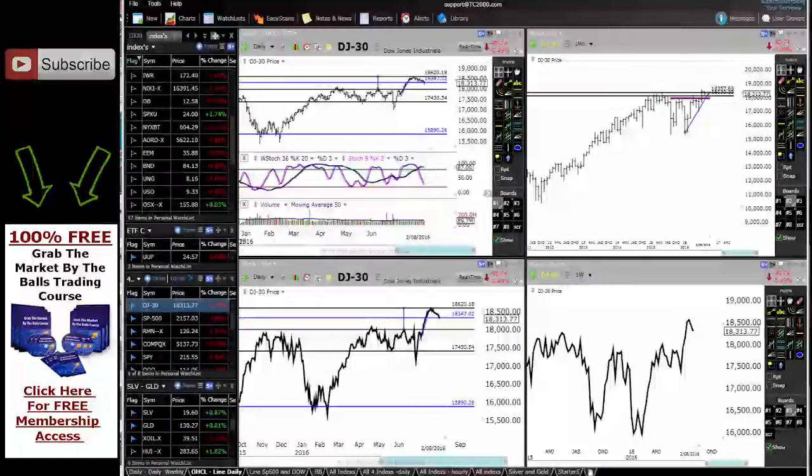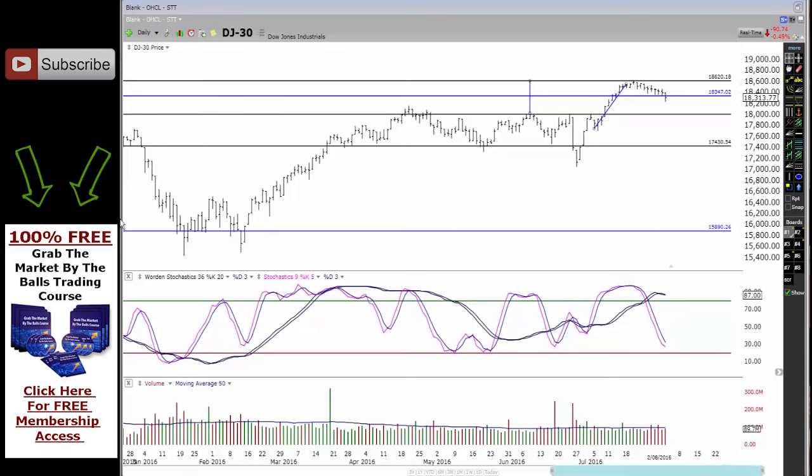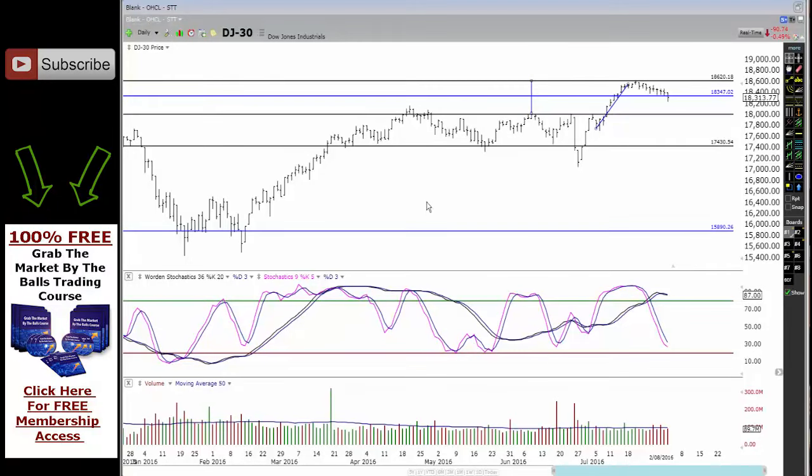I'm going to try to cut these down into smaller time frame charts depending on what sort of indices you're looking at, and I want to dive in a bit deeper. So I'm going to split up the indices into separate videos — that way it might be much easier for you guys and I can cut down the video time as well.